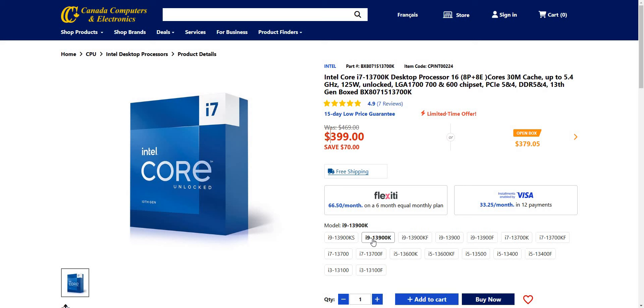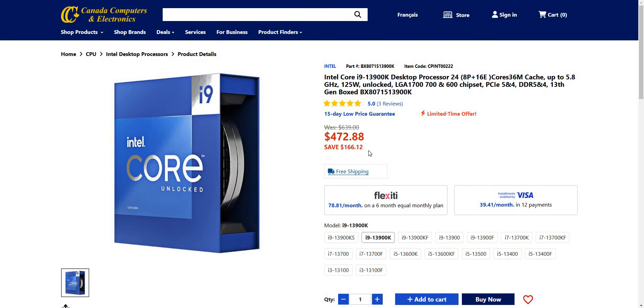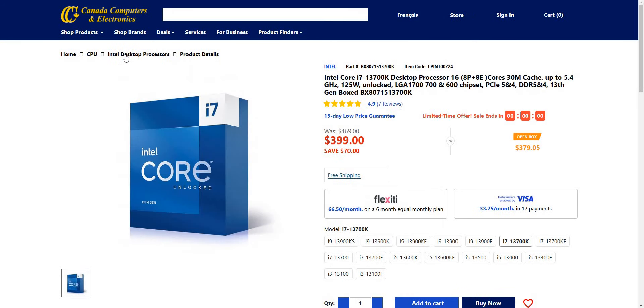Let me see if they have anything for the i9. You can save $166 for the 13th gen — 13th gen here, as you can see. $472. Again, this is all Canadian dollars.